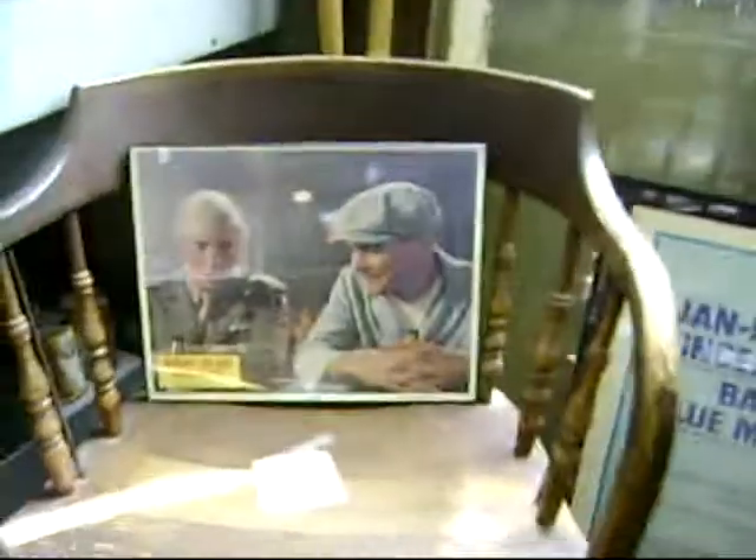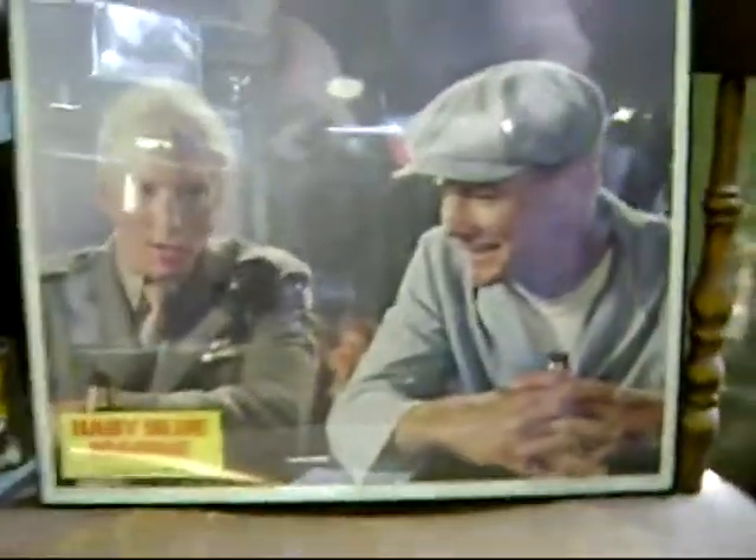This was a booth used as a prop in the Baby Blue Marine movie with Jan-Michael Vincent and Warren Beatty, made in McLeod. There's a photo of the two up in there from one of the scenes.